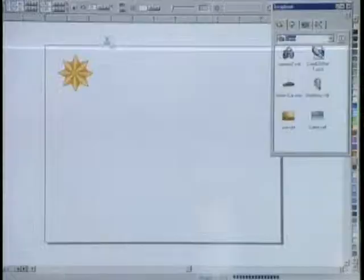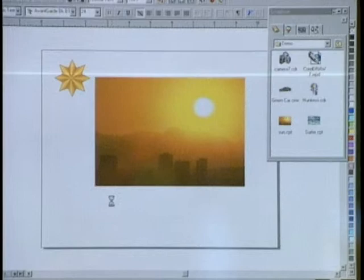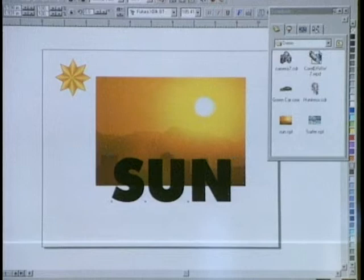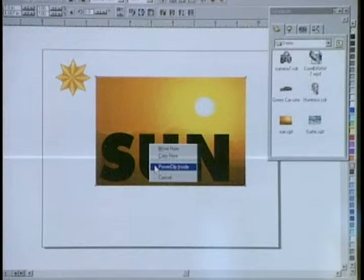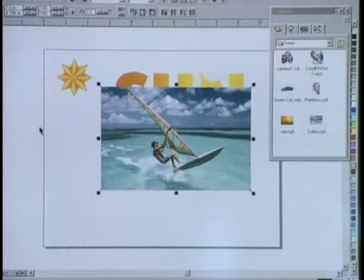CorelDRAW has traditionally been a vector program, but they've done a lot of work integrating bitmaps as well. There's a dedicated menu specifically for bitmaps, and you can apply bitmap effects just as you would in Corel PhotoPaint. They've also improved power clipping — pasting an image inside a piece of text or another image — so you can merge text and art. There's also interactive transparency: if you add it to an image that's blocking something behind it, you can now see through it — the kind of effect you see on travel brochures.